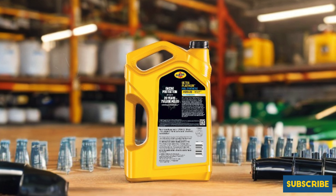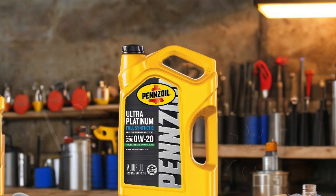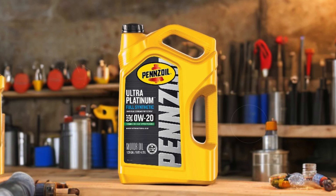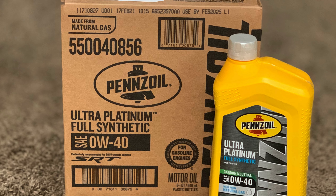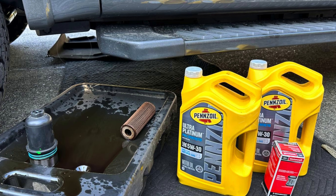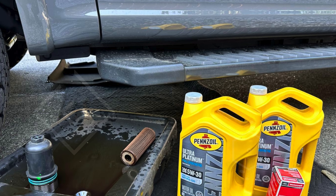Pennzoil Ultra Platinum exceeds numerous industry standards, including API SP Resource Conserving and ILSAC GF-6A, meeting the stringent requirements set by leading automotive manufacturers. For those looking for the best 0W20 synthetic oil, Pennzoil Ultra Platinum is the ultimate choice, offering unparalleled protection and performance for your vehicle.